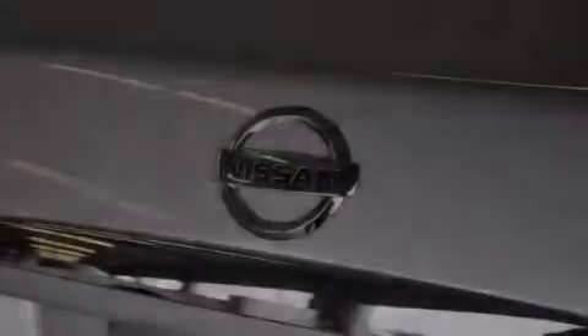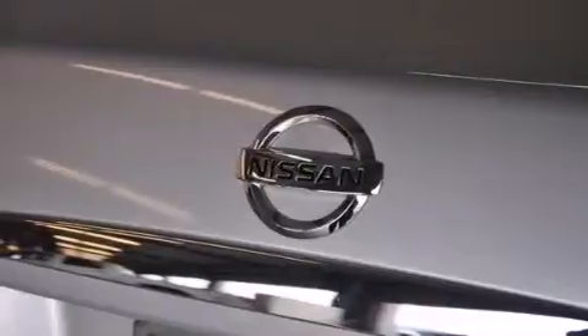Additional features include latch-ready child seat anchors, rear seat child-proof door locks, air conditioning, and this vehicle has less than 59,000 miles.